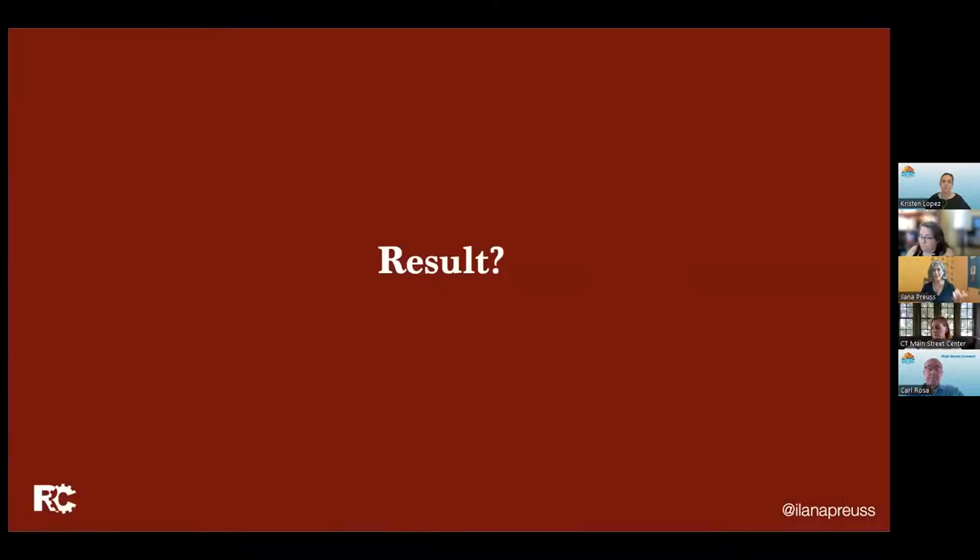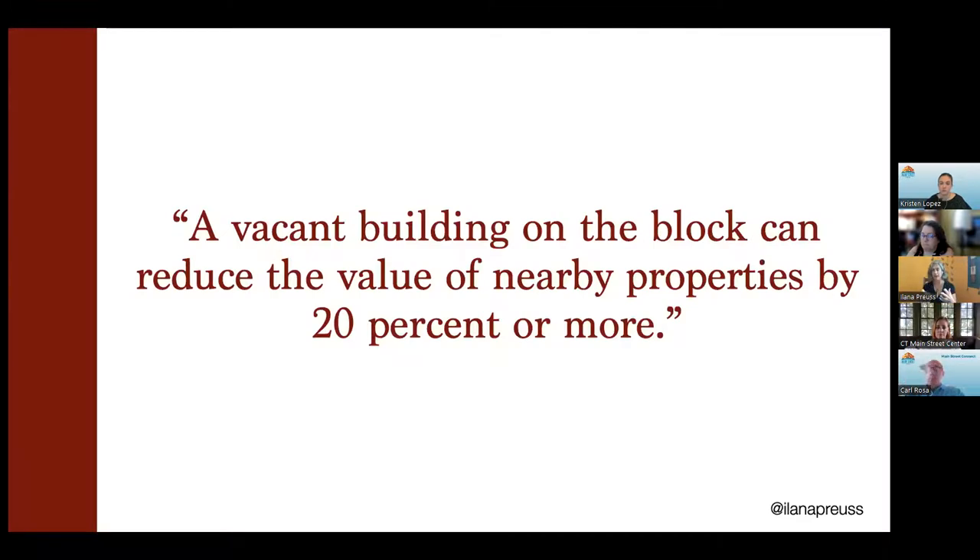So what does all of this mean? Vacant buildings reduce the value of nearby property. It's going to reduce property tax revenue, sales tax revenue. It's going to depress the number of people who want to be in that place and kill foot traffic. It creates a feeling of isolation in the community. The impact of these vacancies on our communities are multifold and create this downward spiral in a lot of cases, unless we really wrap around it in a way that we're very purposefully creating short-term, very visible wins and bigger, long-term initiatives.